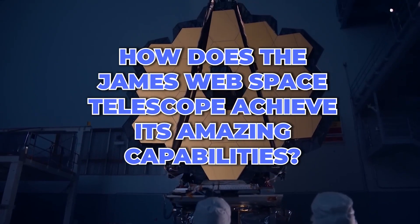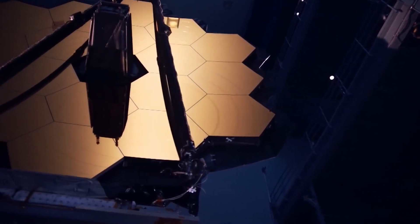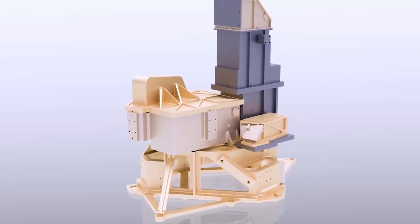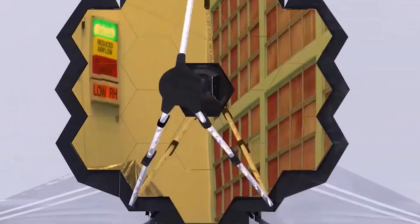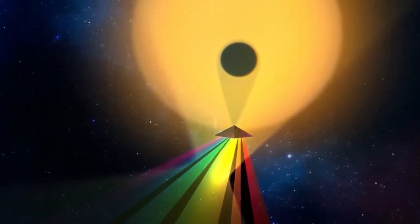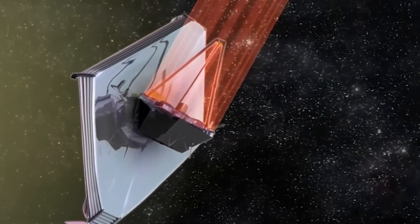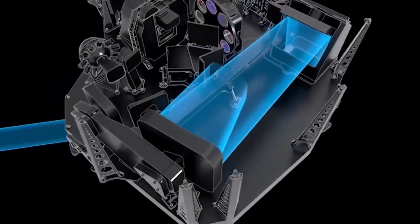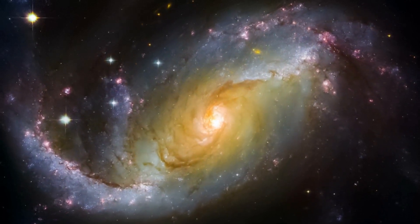But how does the JWST achieve its amazing capabilities? It has a huge 21-foot diameter mirror that captures and reflects light back to the spacecraft's instruments. The James Webb has four instruments, each designed to capture different types of light and provide a unique view of the universe. First, there is a near-infrared camera, which is the main camera and is directed to capture stunning images of distant galaxies, nebulae, and other cosmic wonders.